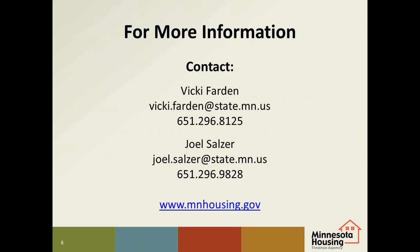Finally, we want to thank you for all you do to end homelessness in Minnesota. For more information about supportive housing and long-term homelessness, please contact Vicki Farden or Joel Salzer, or visit our website. Look for the Multifamily Partners section at the top of the page and then select Ending Homelessness. Thank you for taking the time to listen to this tutorial.